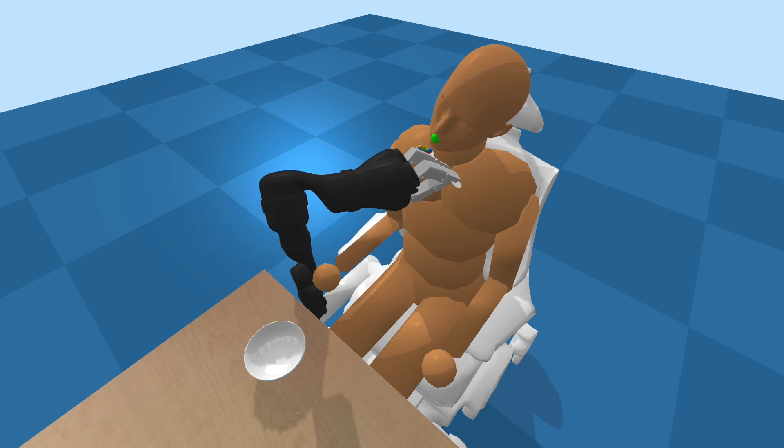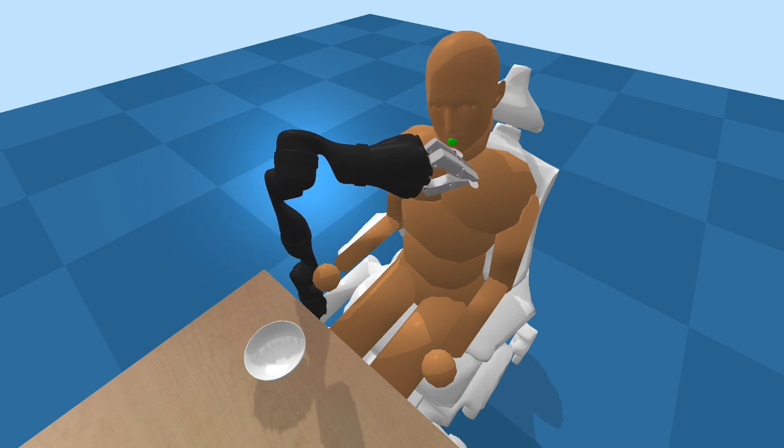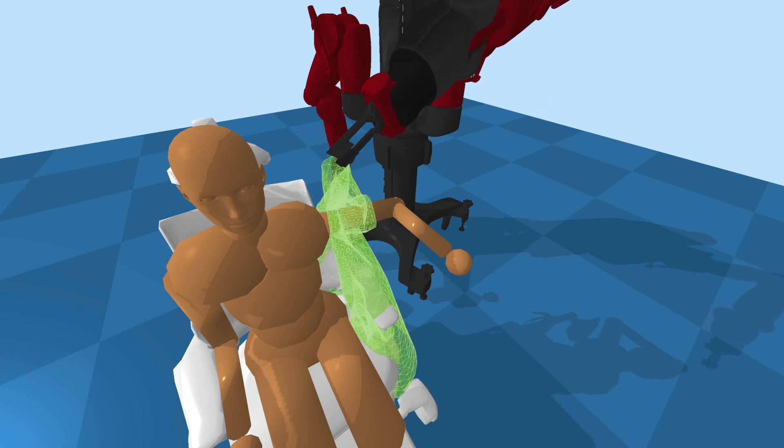Autonomous robots have the potential to serve as versatile caregivers that improve quality of life for millions of people worldwide. Yet conducting research in this area presents numerous challenges, including high costs and the risks of physical interaction between people and robots.